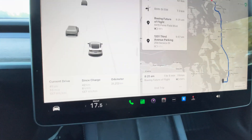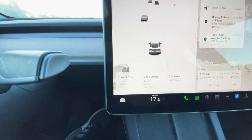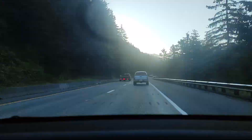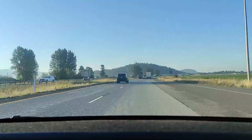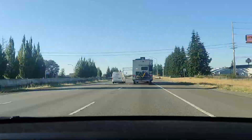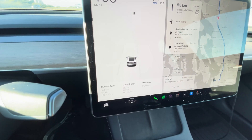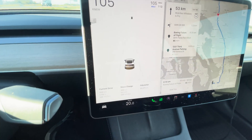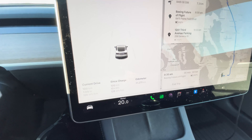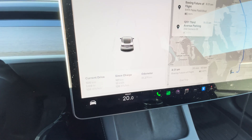Our efficiency right now is about 137 watt-hours per kilometer. Now we're about 100 kilometers into the trip, and our efficiency has improved significantly as the temperature has increased and the battery has also warmed up. We're going to get much better efficiency compared to starting out with a cold battery. We're now looking at 126 watt-hours per kilometer — much improved.